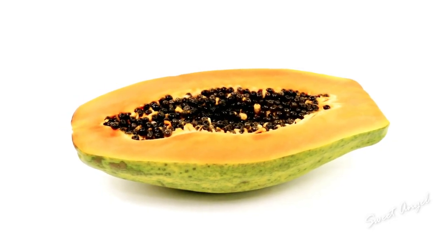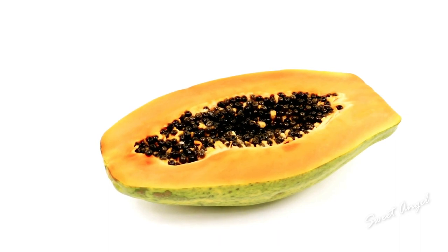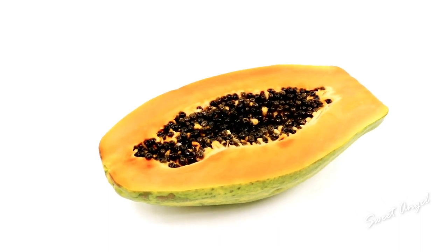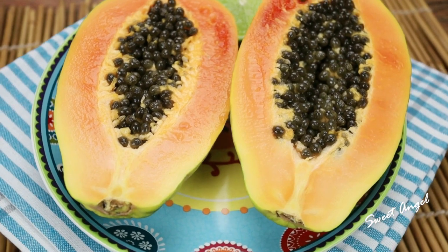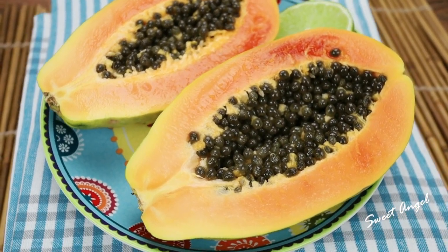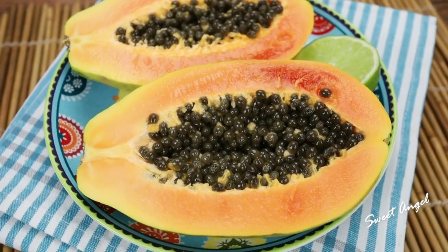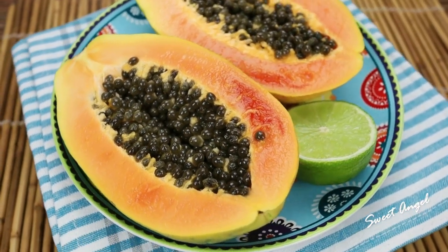The papaya fruit itself is deemed as the fruit of angels. The papaya is used in a number of forms — dried, ripe, and even unripe. I suggest you grab some papayas as well, or papaya juice, to take internally. You're going to help improve your digestion, boost your immunity, and benefit your eyes, heart, and joint health.